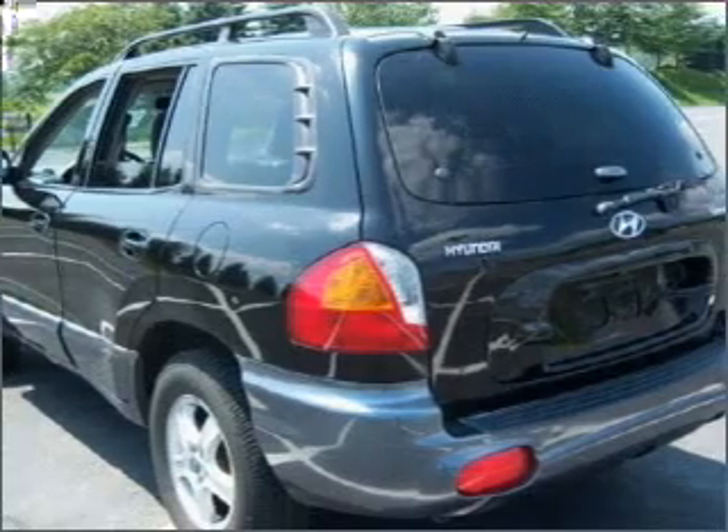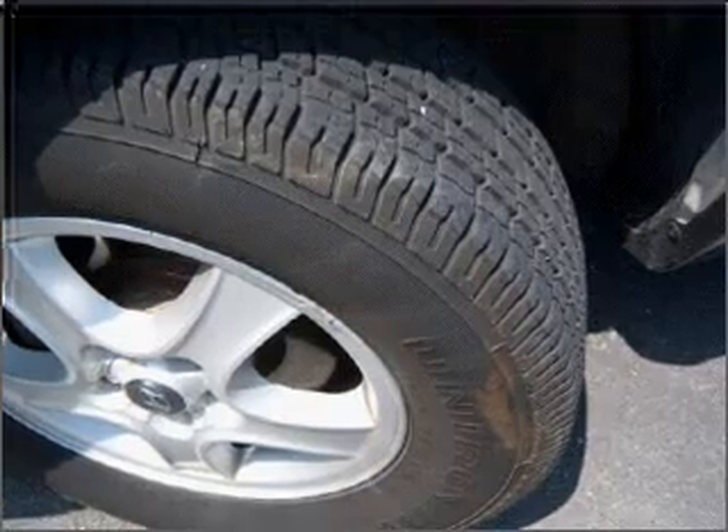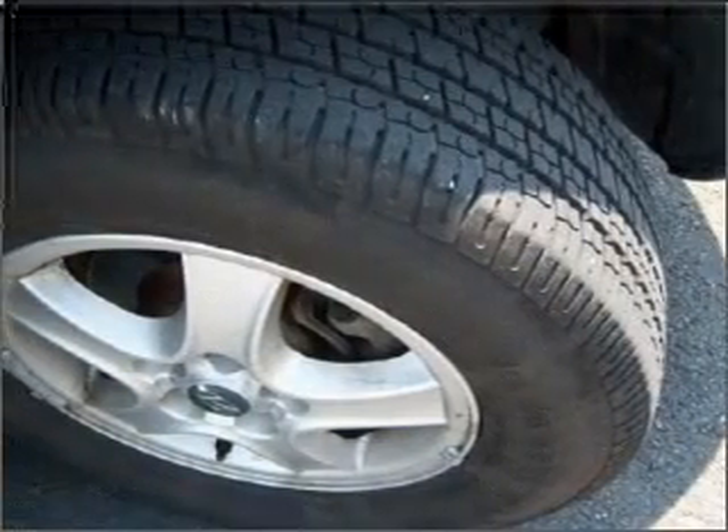A premium sound system is just one of the benefits of owning this vehicle. The anti-lock braking system will help deliver you safely to your destination. Heated seats make cold weather driving more endurable.